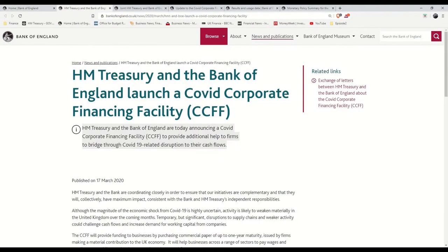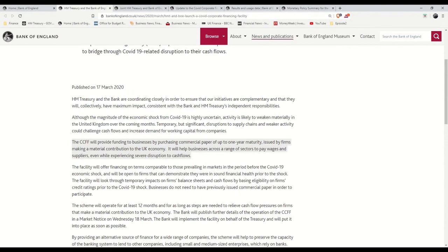The CCFF is the COVID Corporate Financing Facility and was introduced on 17th of March 2020 to provide additional help to firms to bridge through COVID-19 related disruption to their cash flows. The CCFF will provide funding to businesses by purchasing commercial paper of up to one year maturity issued by firms making a material contribution to the UK economy. It will help businesses across a range of sectors to pay wages and suppliers.